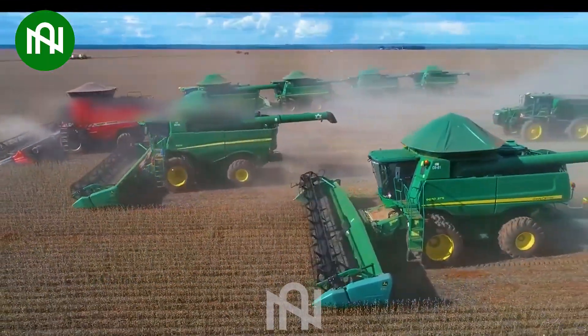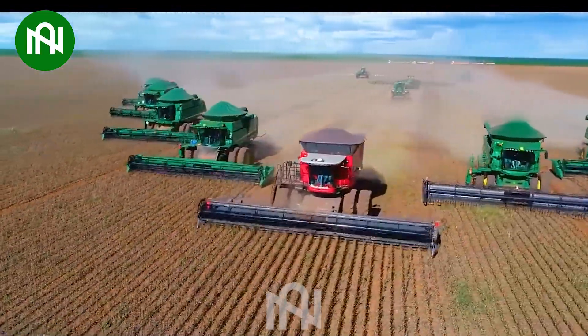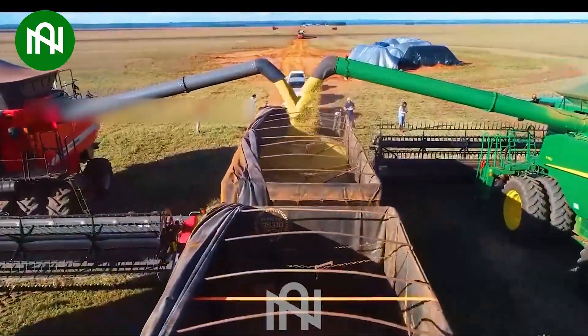This soybean harvesting operation is truly outstanding. With incredible efficiency, like a harvesting titan, it reaps acres of soybeans effortlessly.